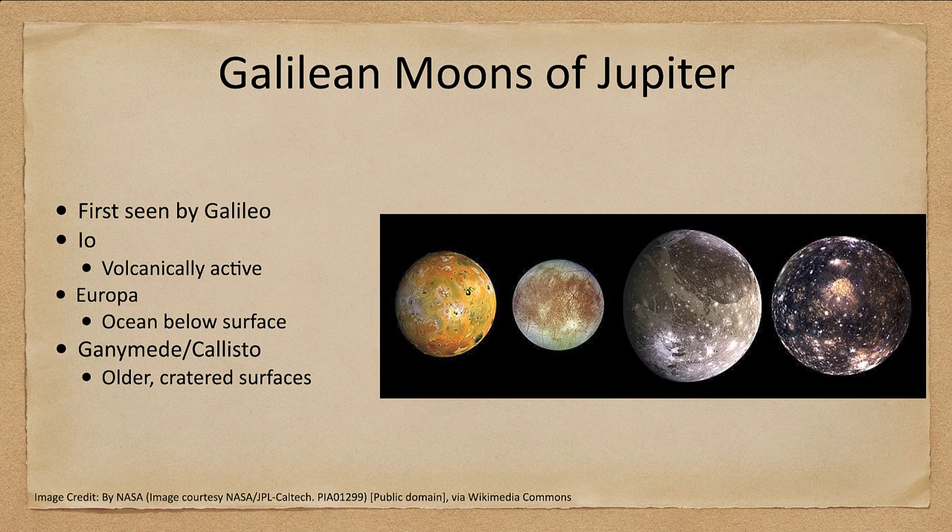These were first seen and recorded by Galileo. This is one of the first instances of seeing objects that did not orbit either the Earth or the Sun, showing that other objects could be orbited and that there didn't have to be one center of motion in the universe. We will look at Io, which is volcanically active; Europa, which has a great ocean below its surface; and Ganymede and Callisto, which have older heavily cratered surfaces.